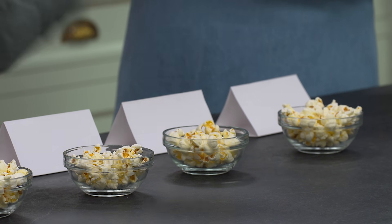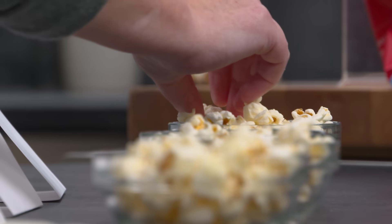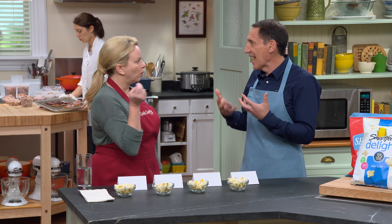Two things I want you to pay attention to. First is how much salt flavor and how much corn. We found too little salt and it seems bland; too much salt and you can't taste the popcorn — you don't get the toasty, buttery notes from the popcorn. Even without butter, popcorn has a buttery flavor.